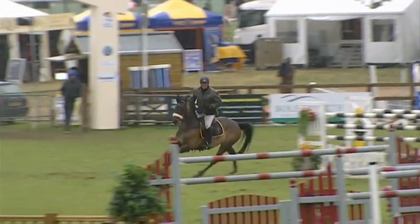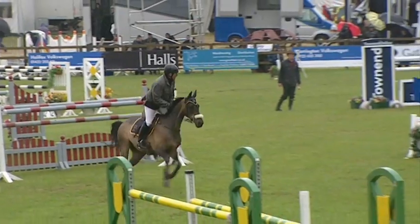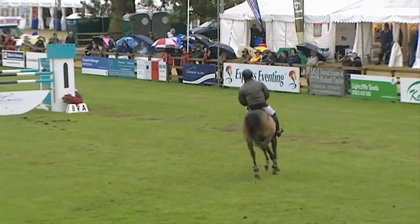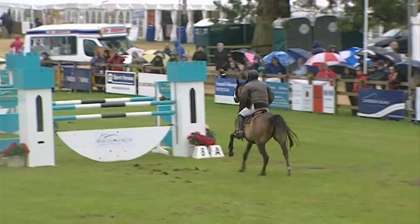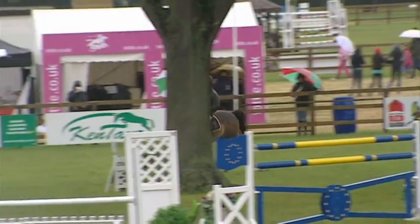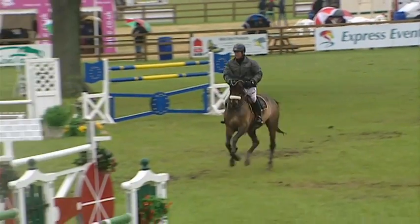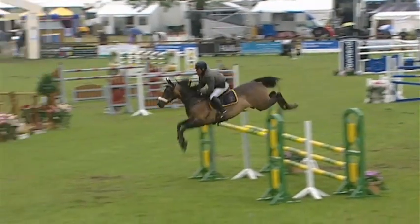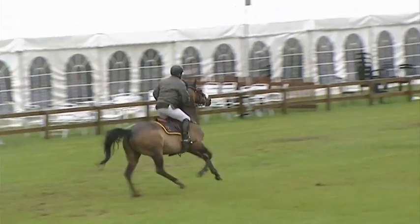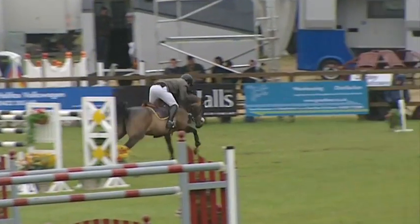Jumps the triple bar well, then sits her back down to jump the vertical, giving her space — a great shot. You see how the small horse had to use all her scope to jump out over the wide oxer, and her carefulness to jump the tall vertical afterwards. Again she uses all her scope to jump out of this double, and then a good jump over the plank to finish — a very good clear.